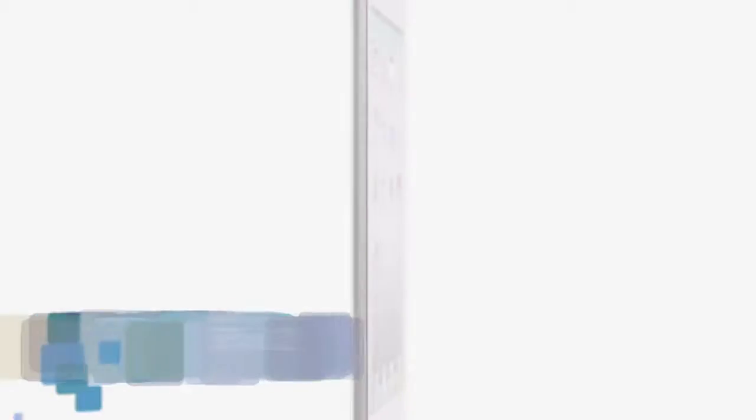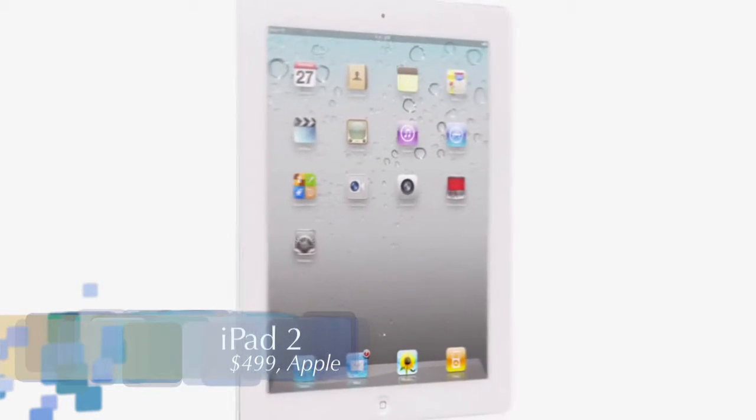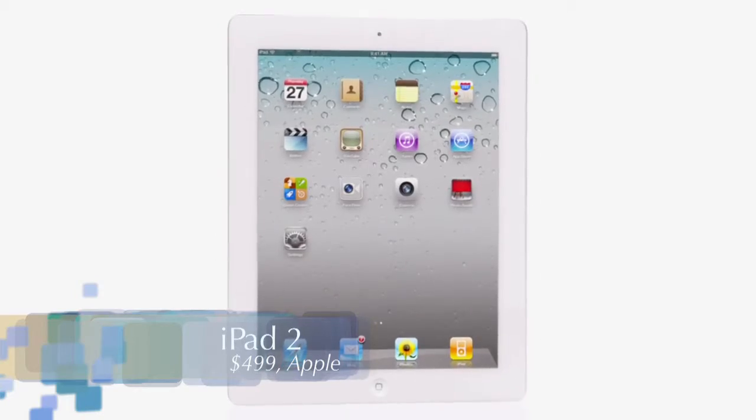The other tablet I would recommend is the iPad 2. The least expensive version clocks in at $499, which is far from cheap, but you really do get what you pay for. The iPad 2 is the most polished tablet on the market by a long shot.